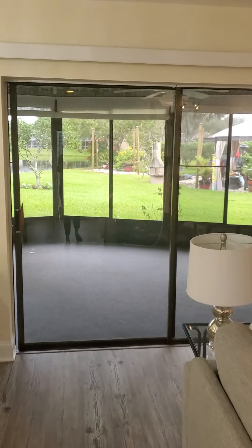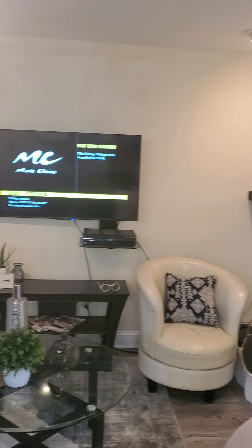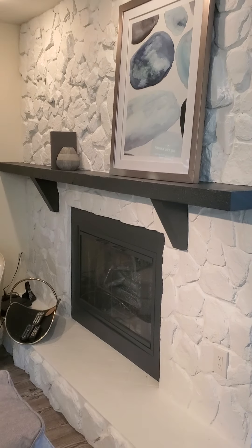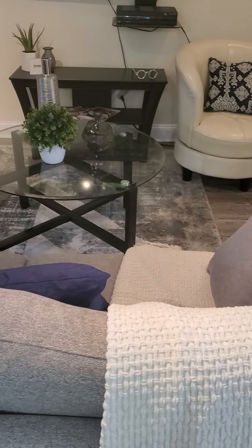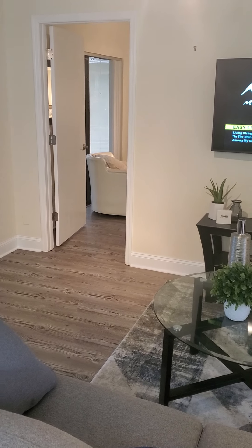So here is your family room again. Nice side slider. The fireplace has been painted — looks super cute. Again, same flooring. Your master's behind that door right there, but let's take a look at the kitchen.